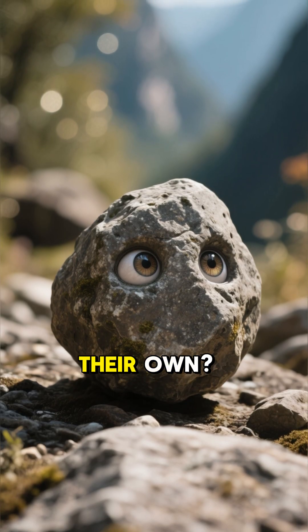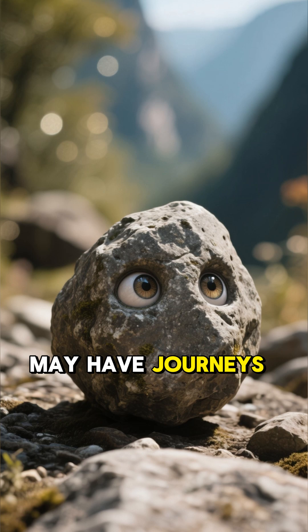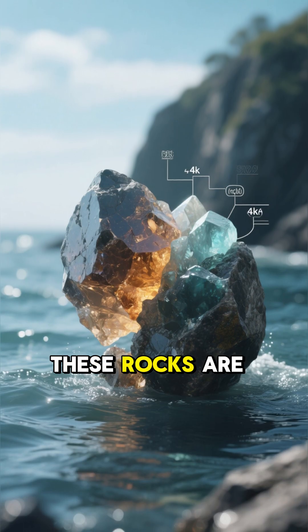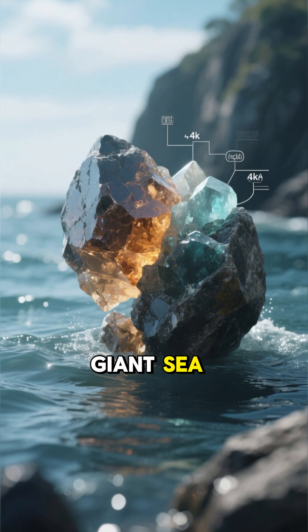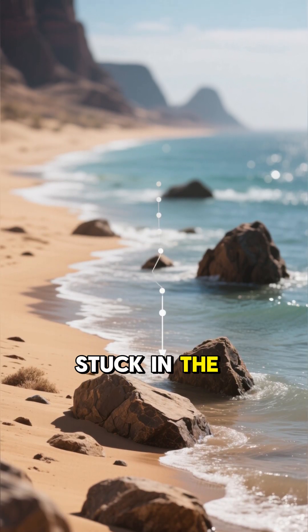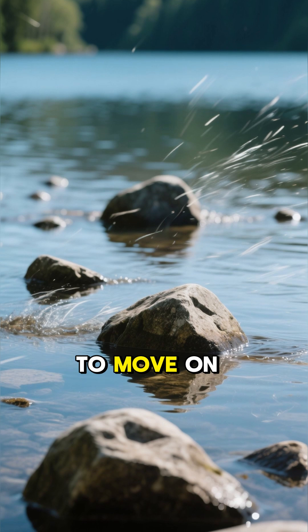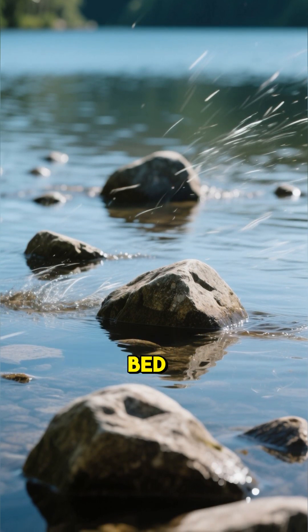But how do rocks move on their own? Well, it turns out that even the stillest stones may have journeys of their own. These rocks are made of salt and other minerals that were once in a giant sea. When the sea level dropped, these minerals were left behind, stuck in the rock. And over time, these rocks start to move on their own, powered by the wind, sliding around in the dry lake bed.